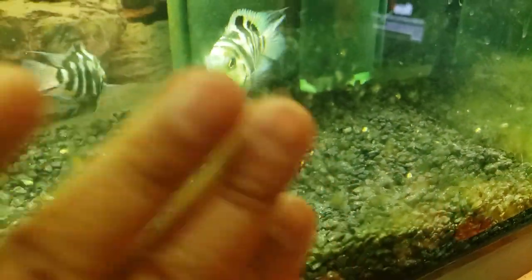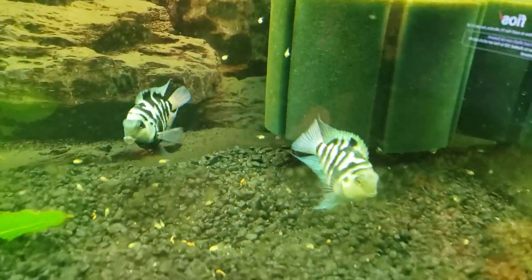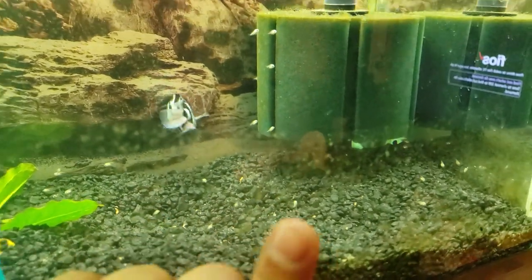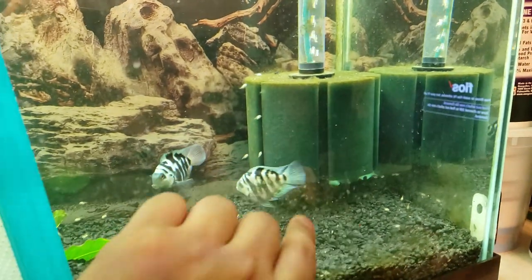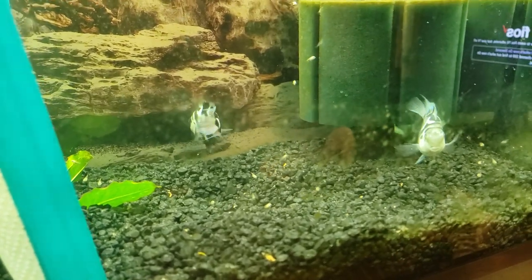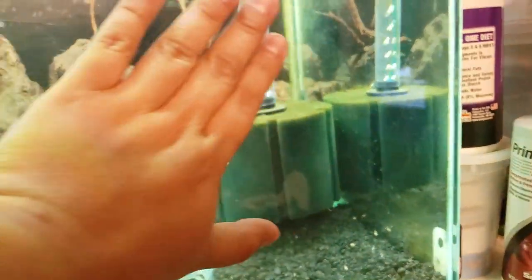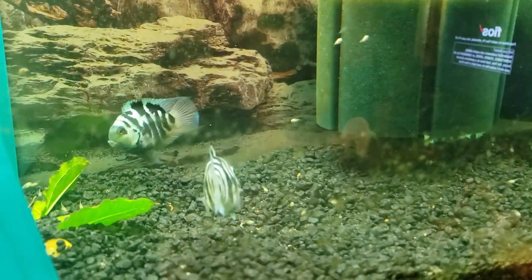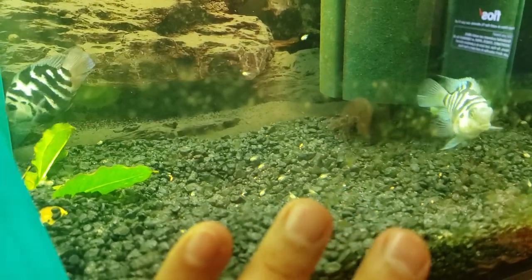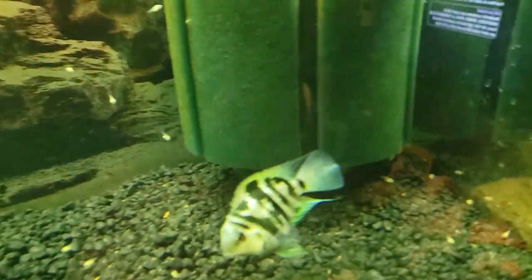Sorry about the aquarium having algae on it — it's because I tried to clean this one, but Ruby here is trying to attack my hand so I can't even clean it. I try my best to clean as much as possible. I cleaned the one right here, but Ruby is very protective.